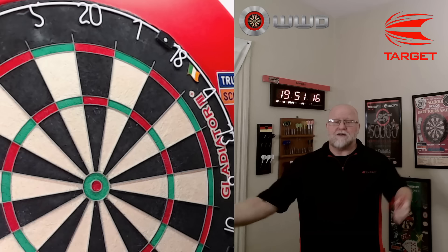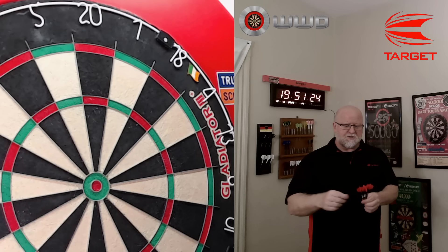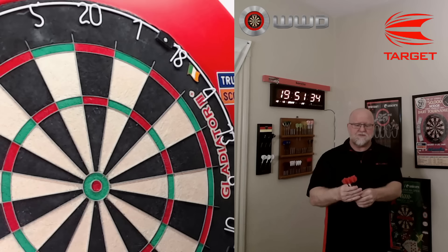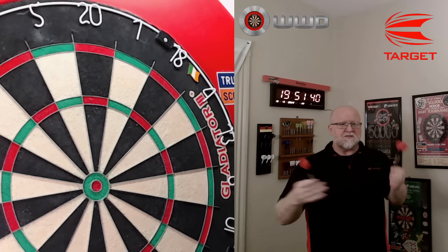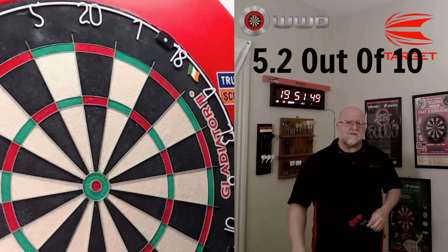How well would these darts work for your average recreational dart player? They're obviously going to be on the expensive side — that's a huge blow to the score. It's a nice front-loaded dart that throws really well, but it's a pro player dart that the pro player doesn't use, so there are a few negatives. I just don't think your average recreational dart player needs to spend $75 to $100 on this set of darts. I'm going to give these a recommendation of 5.2 out of 10.